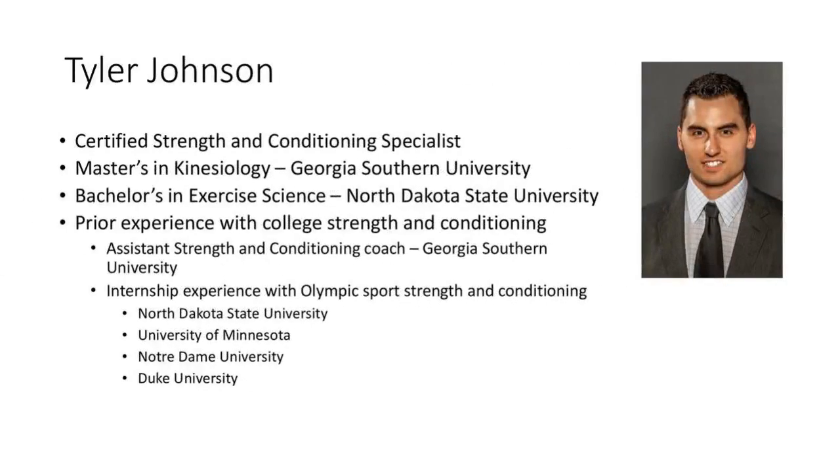My name is Tyler Johnson. I'm a golf performance coach at Par for Success, where I primarily oversee the junior program. My background is heavy in college strength and conditioning. I recently moved to Raleigh in March 2019 and joined Par for Success, but prior to that I was an assistant strength and conditioning coach at Georgia Southern University, primarily training Olympic sports teams. I completed my bachelor's at North Coast State University and my master's at Georgia Southern, along with multiple internship experiences at different Olympic strength and conditioning programs around the nation.